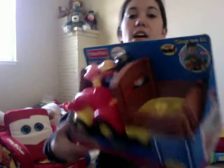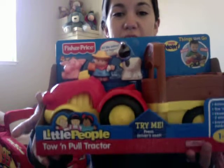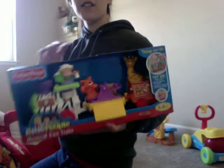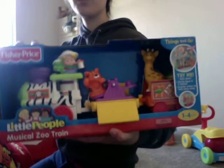This Little People set — very cute. He loves these Little People; he likes just chewing on them like his little friends. He got a Little People Musical Zoo Train.